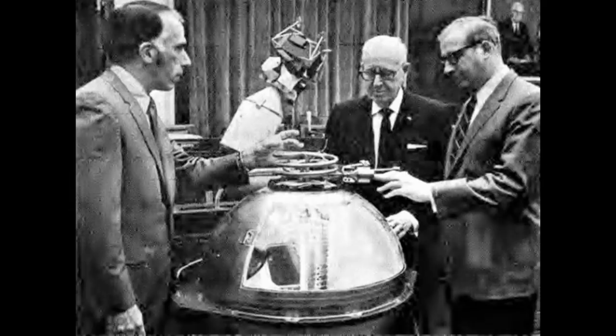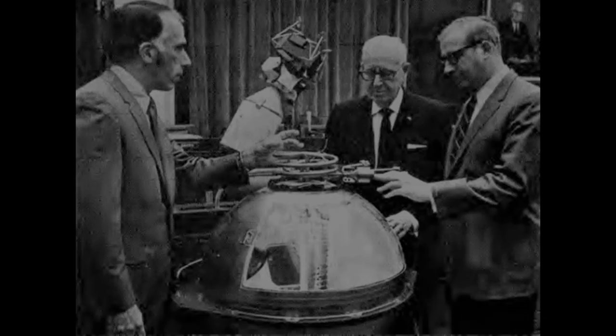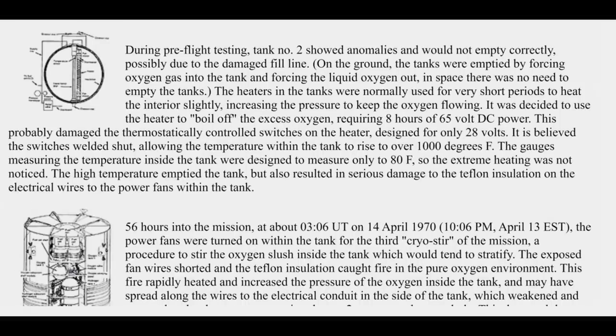Initially I started with the NASA Space Science Data Coordinated Archive, which says this probably damaged the thermostatic control switches, which were designed to run on 28 volts. It's believed that the switches welded shut, allowing the temperature within the tank to rise to over 1,000 degrees Fahrenheit. And then they got a spark, which caused a fire on the damaged wiring. However, my immediate response to that was no.